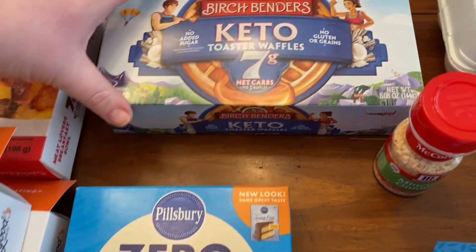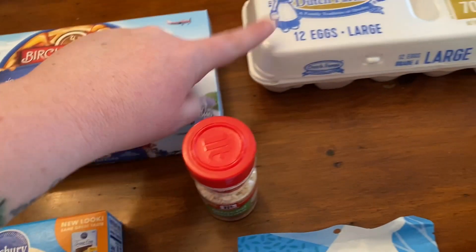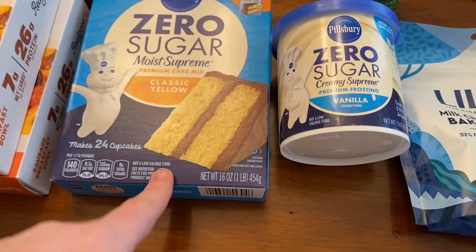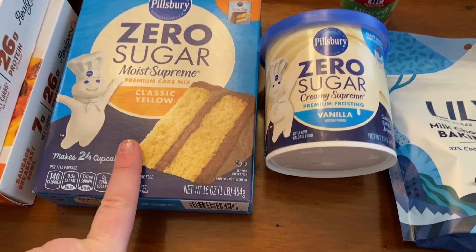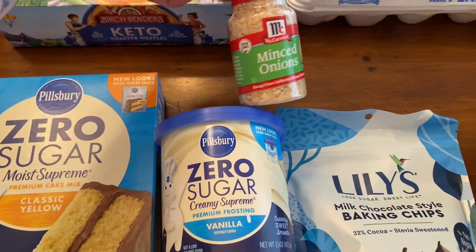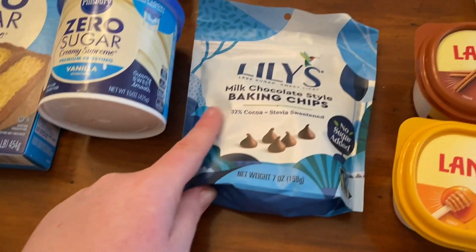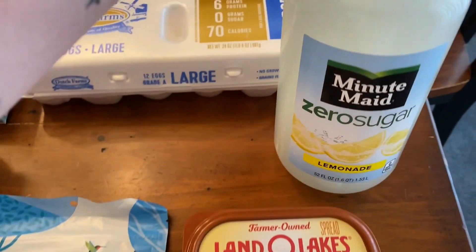I got some Birch Bender's keto waffle mix because they didn't have any of the pancake mix, which is fine. Eggs, which are finally going down in price, which is great, but still expensive. I found the Pillsbury zero sugar classic yellow cake mix and then just some frosting to go with that. We needed some more minced onion. I got some regular Lily's milk chocolate baking chips — low carb chocolate chips. And some of my zero sugar lemonade.